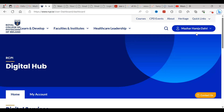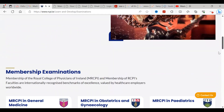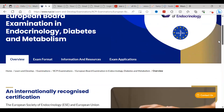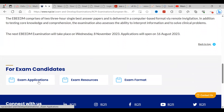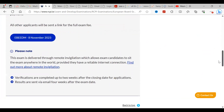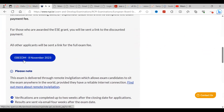Once logged in, your name appears in the top right corner. Go to 'Quick Links', scroll down to 'Examinations', then select 'Membership Examinations' and click on the 'European Board Examination in Endocrinology, Diabetes and Metabolism'. You will see details about the certification and exam date. Click 'Exam Application' — this page also shows grant eligibility. Then click on 'EBM 8 November' to proceed to the application page.